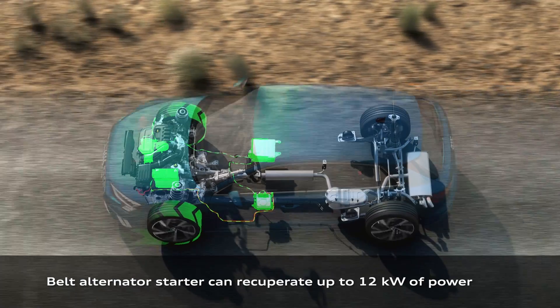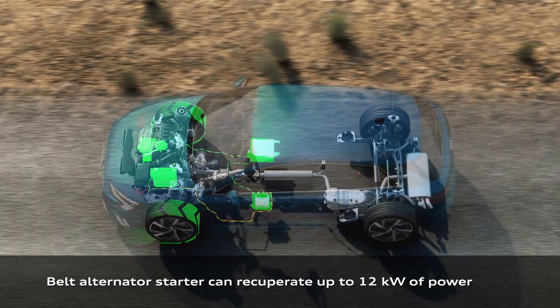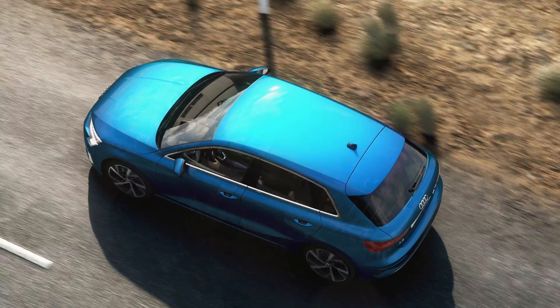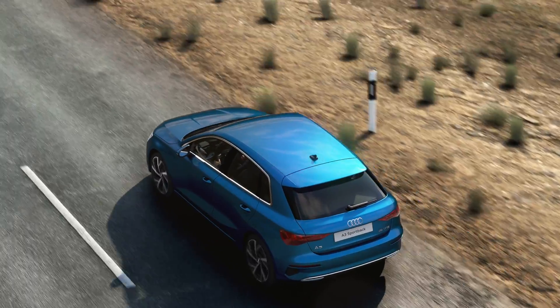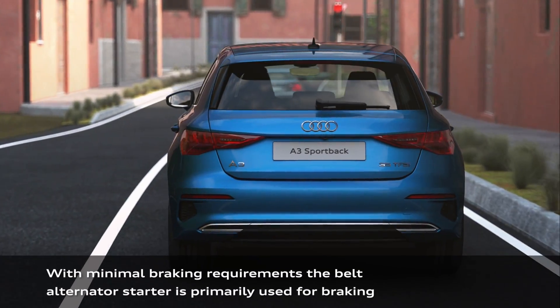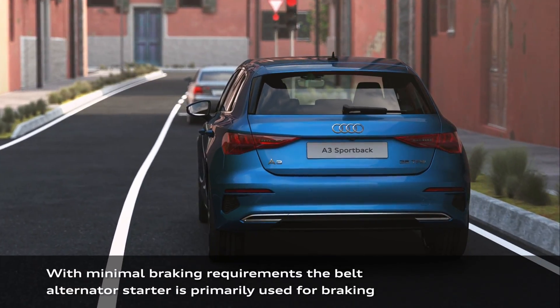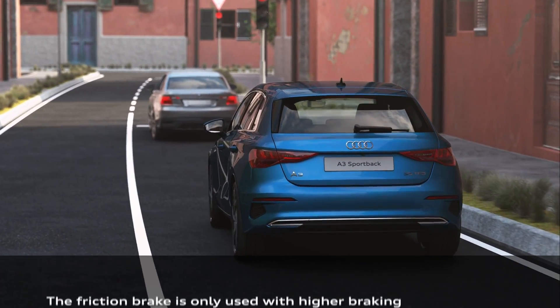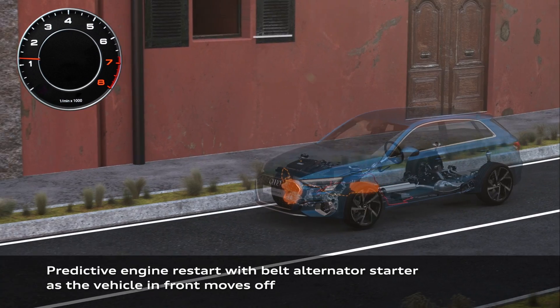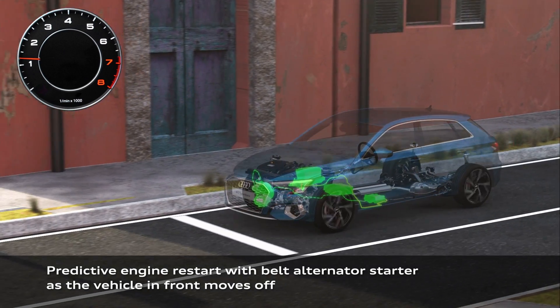The only reason the system is there is to help the internal combustion engine during acceleration and coasting. Because the combustion engine is assisted during acceleration, you will have a smoother ride and some extra torque. The engine can also sometimes switch off in order to save fuel and reduce CO2 emissions.